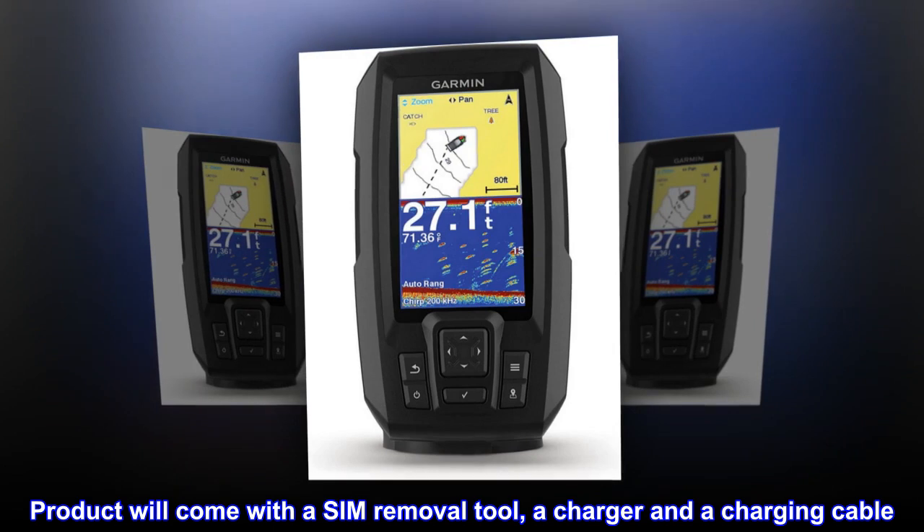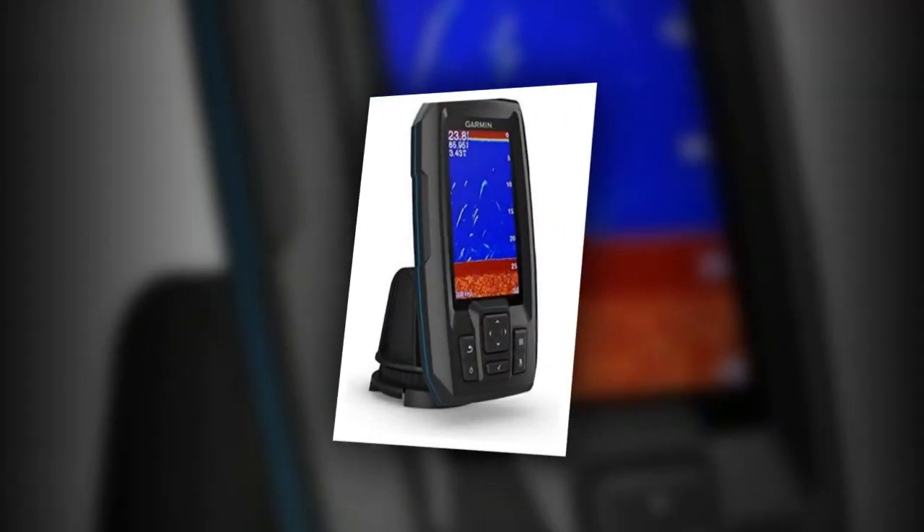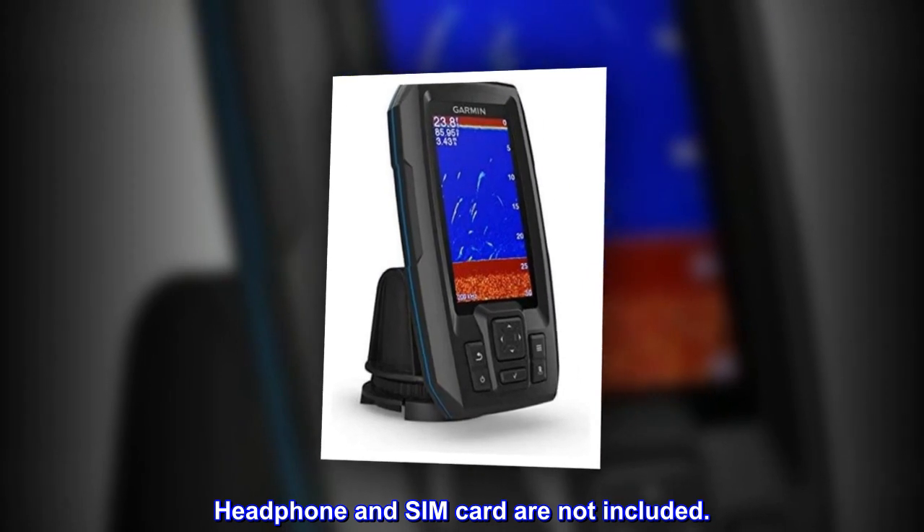Product will come with a SIM removal tool, a charger, and a charging cable. Headphones and SIM card are not included.